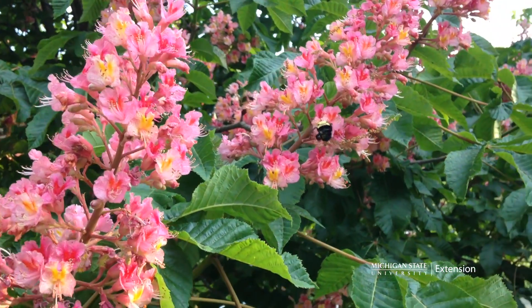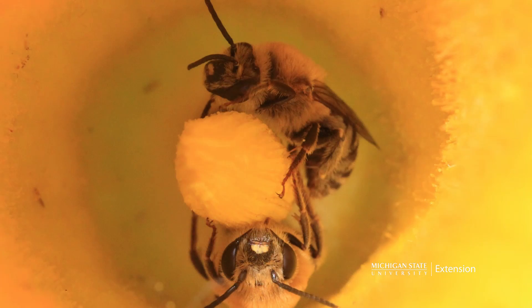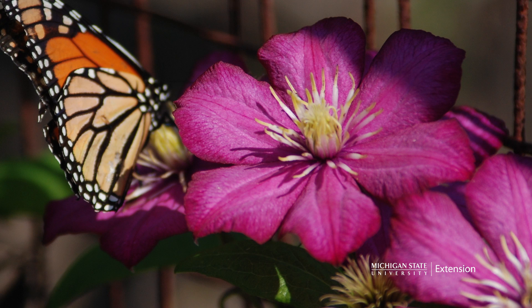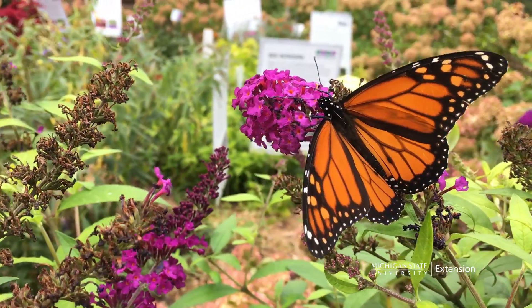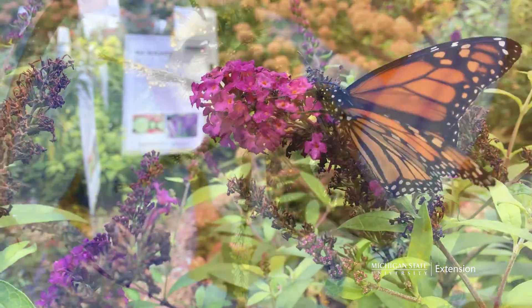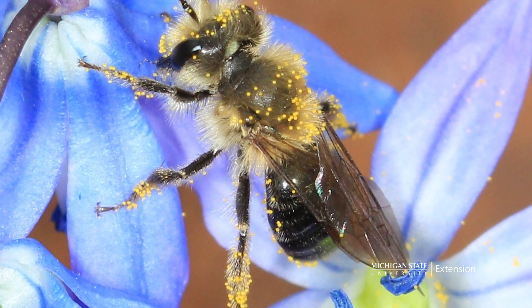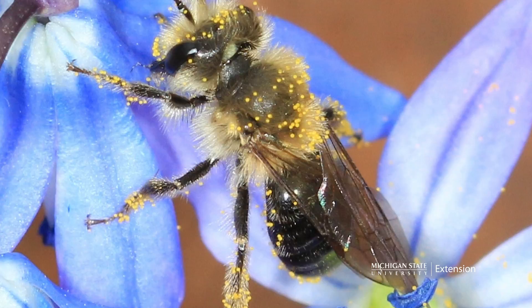Native bees come in many shapes and sizes but pound for pound they do a lot of work. Pollinators such as bees and butterflies can be encouraged to take up residence in your garden by simply adjusting a few of your normal gardening routines. By incorporating pollinator friendly plants and reducing pesticide and other chemical applications, these hardworking creatures will naturally move in to provide numerous benefits in terms of pest control and pollination.